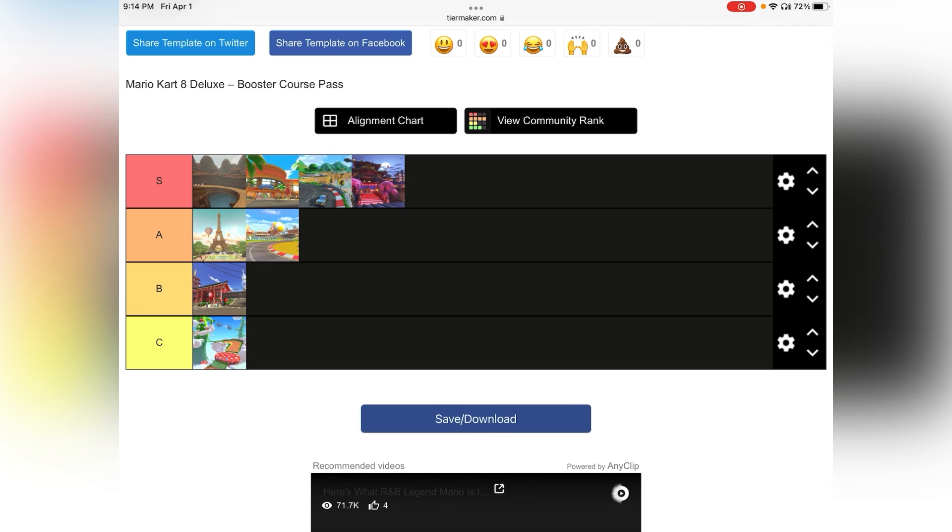We don't even need to discuss why it goes S tier — it's Ninja Hideaway. It deserves S tier. Great music, great track, so many things you can do with it. I don't really need to explain why — it just deserves to be there. It's my favorite track out of all the DLC courses, which is kind of ironic because it's the only one which is not a remake. That is quite funny.